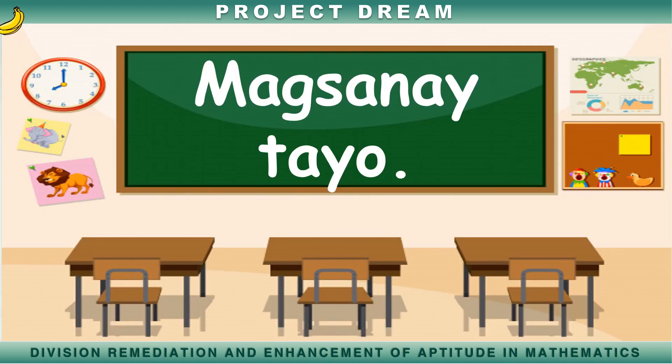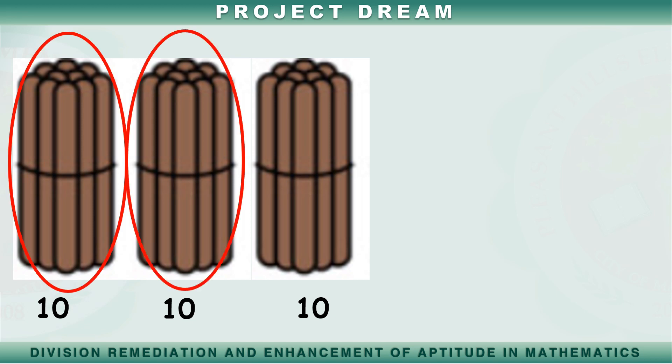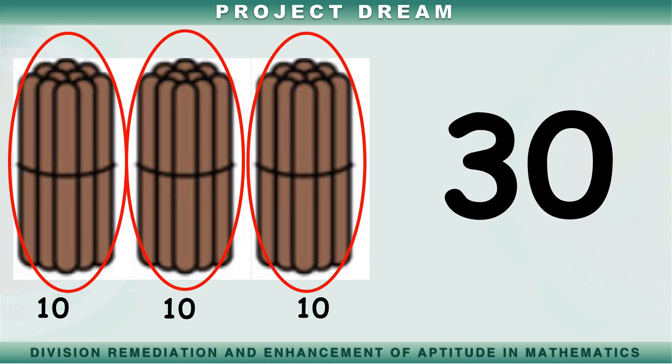Ngayon naman ay magsanay pa tayo sa pagbibilang gamit ang popsicle sticks. Subukan nating bilangin ang mga popsicle sticks na aking ipapakita. Sampu, dalawampu, tatlong po. Mayroong tatlong pong popsicle sticks.